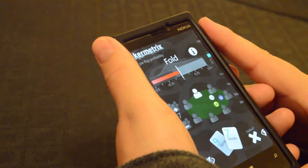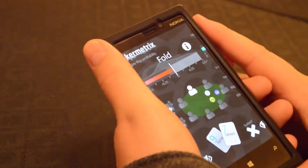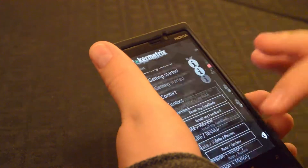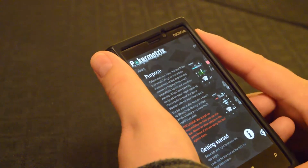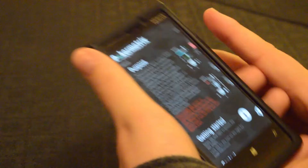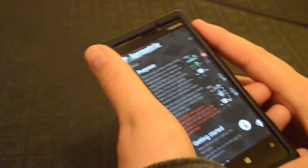Well, that's Pokermetrics. I hope it's helpful for you and I hope you have a lot of fun using it. And if you do, please do leave a rating. It's always helpful to know any ideas you have for improvements, or if the things that I'm doing are actually working really well for you. Thank you and good luck.